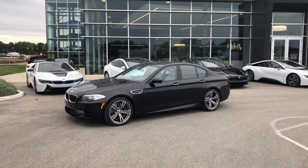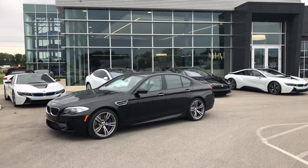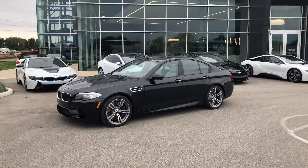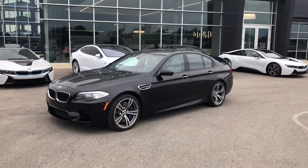Hey, good afternoon everyone. This is Benjamin here at The Collection by Coast to Coast Imports, and today I'm going to bring you a walk-around video on this simply amazing 2013 BMW M5.